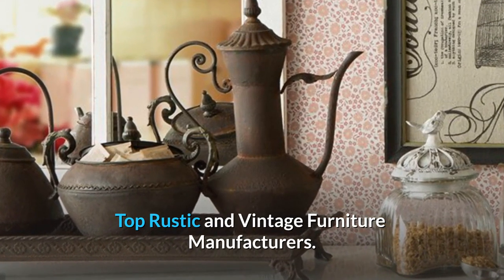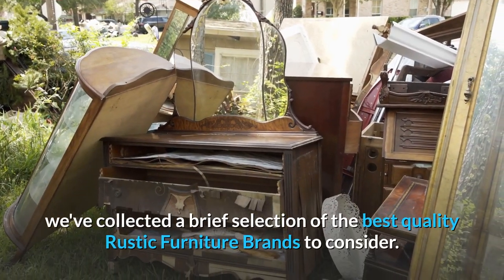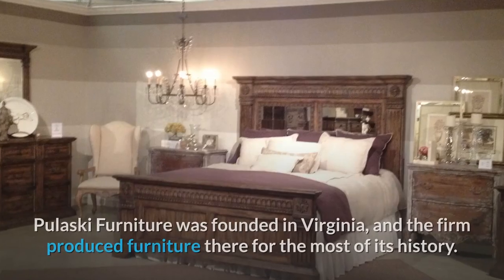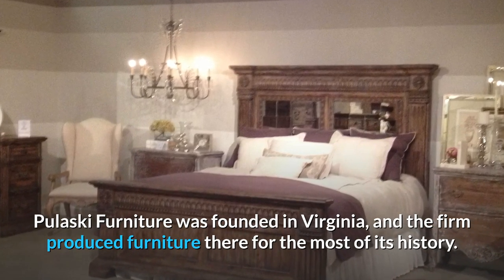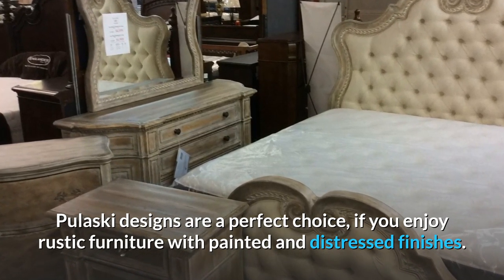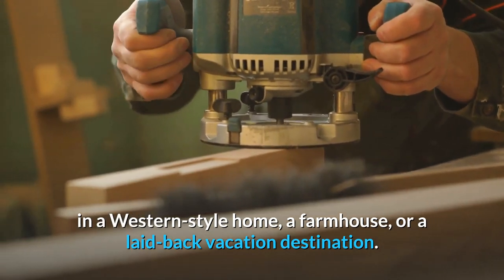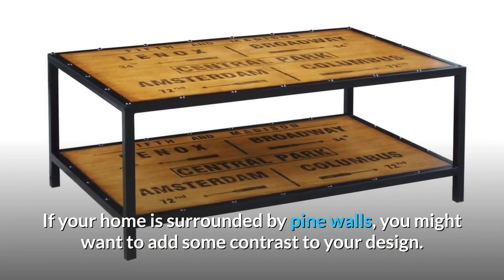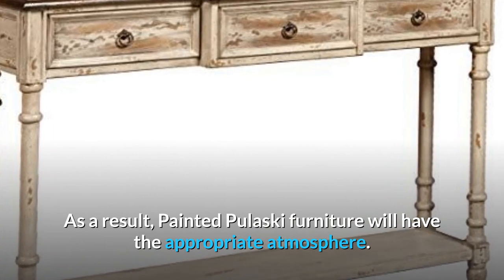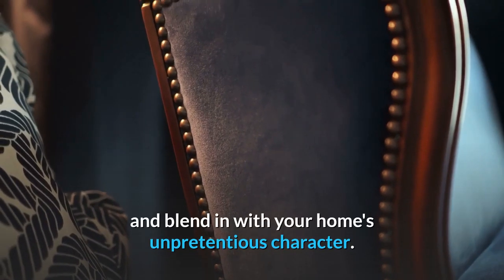Top Rustic and Vintage Furniture Manufacturers. If you're looking for gently used vintage furniture in the rustic style, we've collected a brief selection of the best quality rustic furniture brands to consider. Pulaski Rustic Style Furniture: Pulaski Furniture was founded in Virginia, and the firm produced furniture there for most of its history. Pulaski designs are a perfect choice if you enjoy rustic furniture with painted and distressed finishes. Pulaski created some truly interesting accent pieces that would look great in a western-style home, a farmhouse, or a laid-back vacation destination. If your home is surrounded by pine walls, painted Pulaski furniture will have the appropriate atmosphere, with simple, often faded painted finishes that may withstand regular use and blend in with your home's unpretentious character.